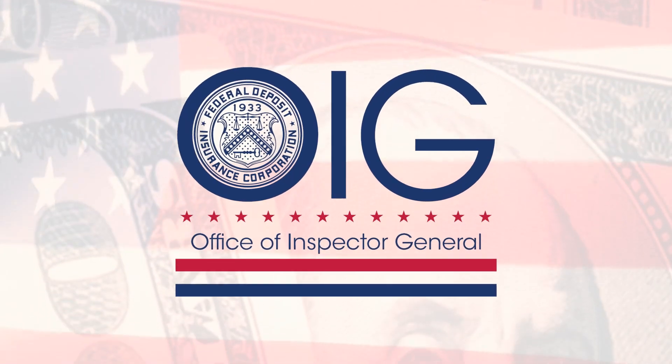Katie Boutwell and Luke Itnire from the FDIC's Office of Inspector General, thank you so much for stopping by and talking about material loss reviews and why they matter. Thank you. Appreciate you having us.